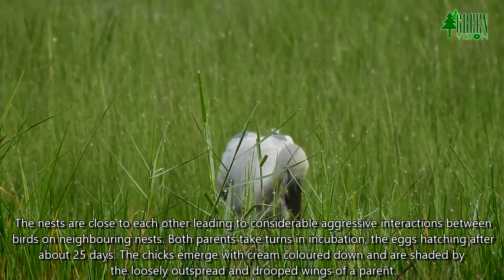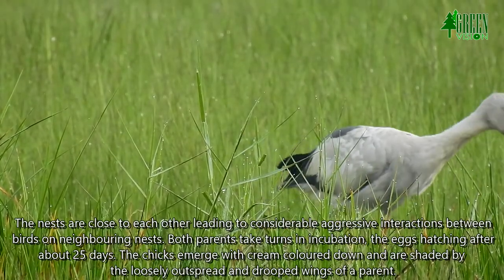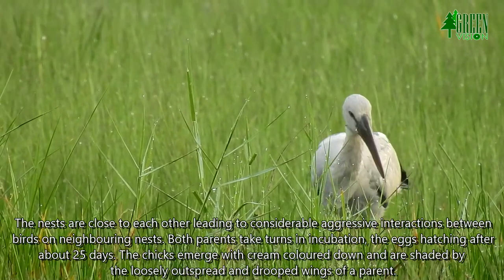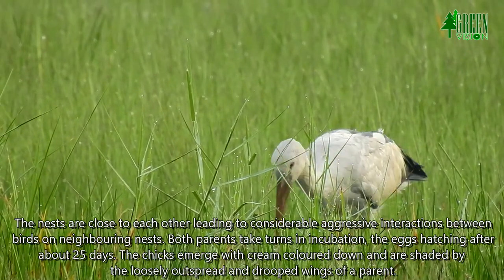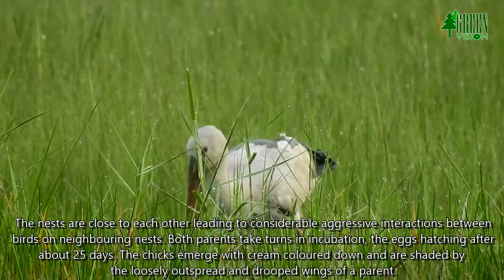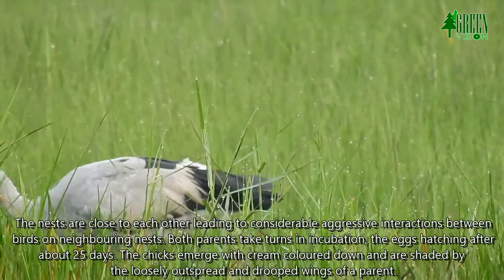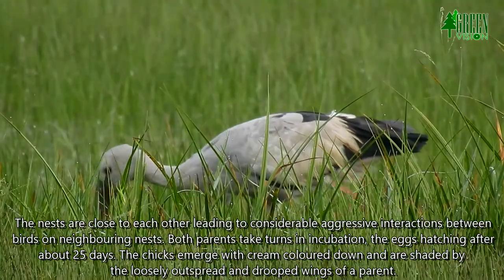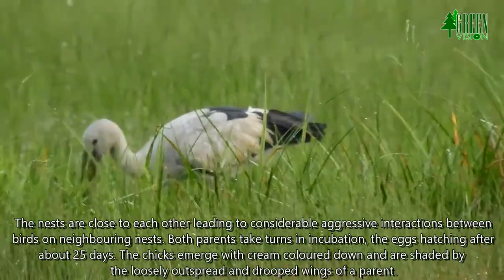The nests are close to each other, leading to considerable aggressive interactions between birds on neighboring nests. Both parents take turns in incubation, with eggs hatching after about 25 days. The chicks emerge with cream-colored down and are shaded by the loosely outspread and drooped wings of a parent.